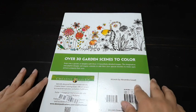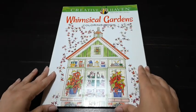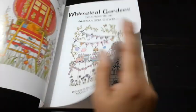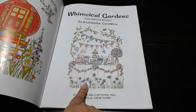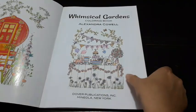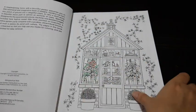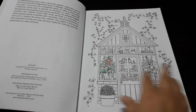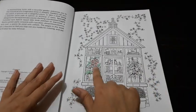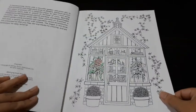By the way, this book has 30 garden scenes by Alexandra Covell. I don't think I have any book with this artist before, so this is my first book with Alexandra Covell. This page here is already colored in by somebody. This is a sample page — this looks like it was printed in 2015. One more part is already colored in.